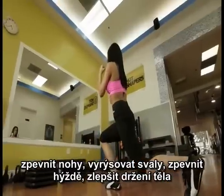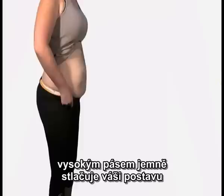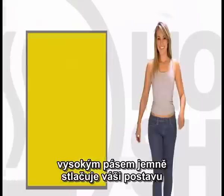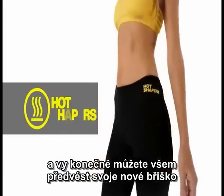Tone your legs, define your muscles, tone your buttocks, improve your posture, and flatten your belly. Because they are high-waisted, they softly compress your abdominal area so that you can show off an abdomen that's completely flat.